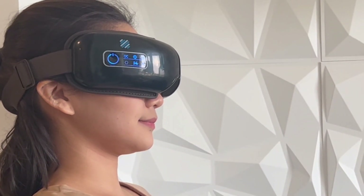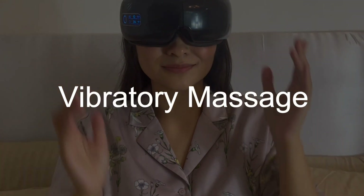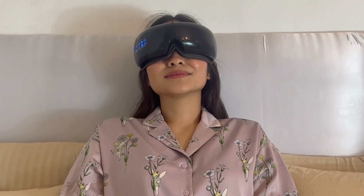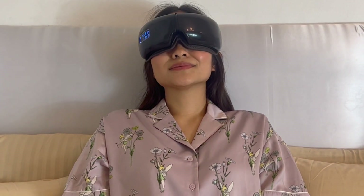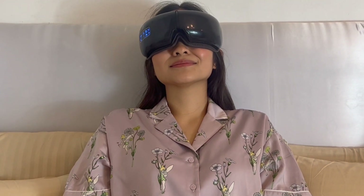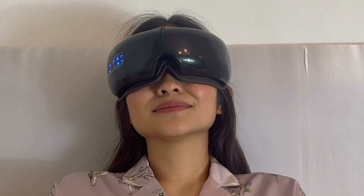When combined with thermotherapy, considerable relief can be obtained. Massage for eye fatigue: massaging around the eye area with TMDI can help alleviate eye fatigue and promote relaxation. Muscles in this region can also benefit from the vibratory massage delivered by TMDI.